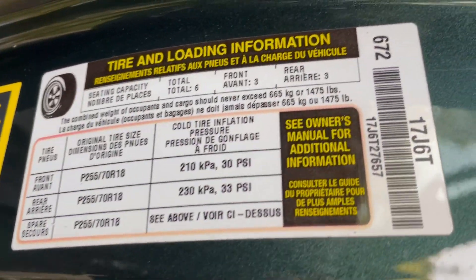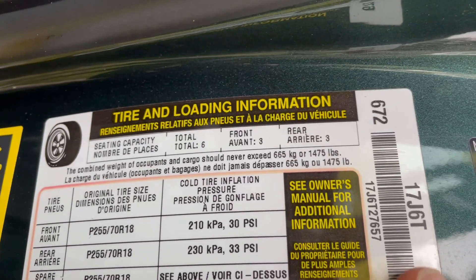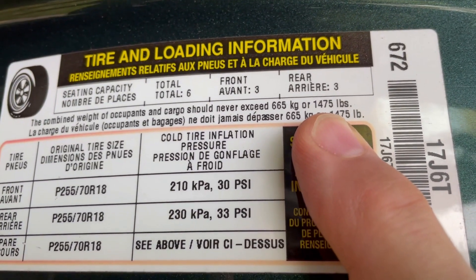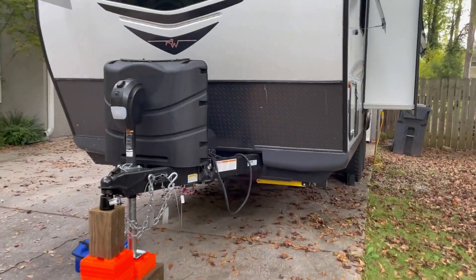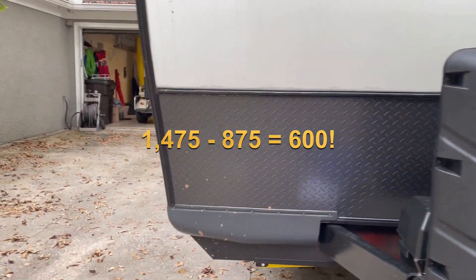You can see it on this yellow sticker on the door: 1,475 pounds. So what you've got to do is take that tongue weight and calculate 1,475 minus 875, which only gives you about 600 pounds of remaining cargo capacity.